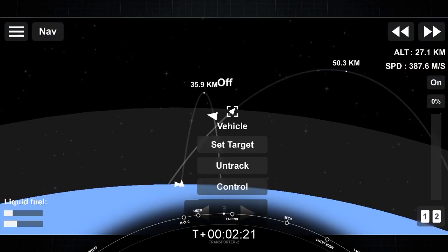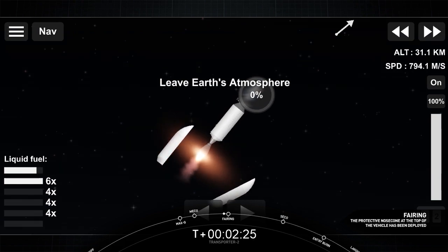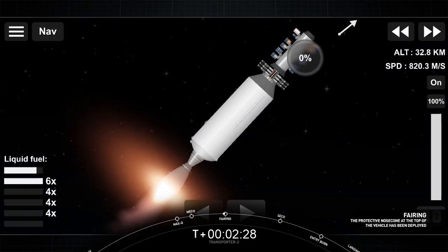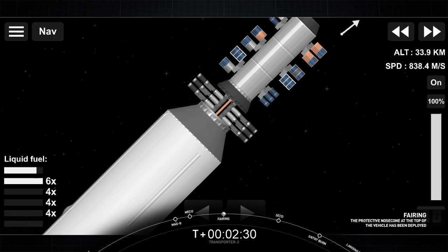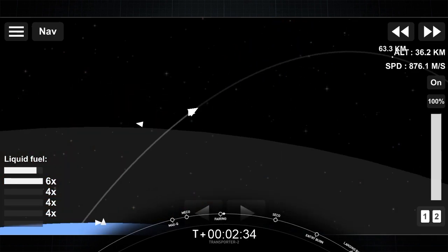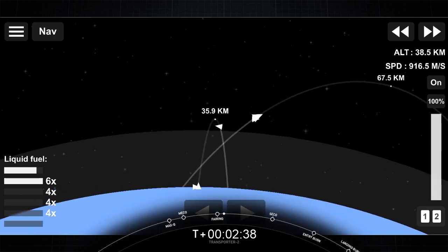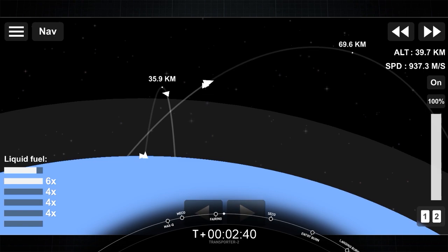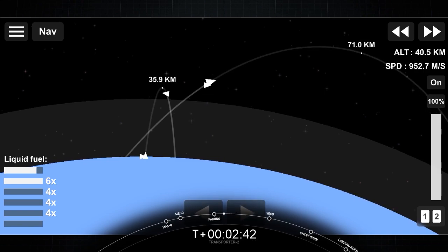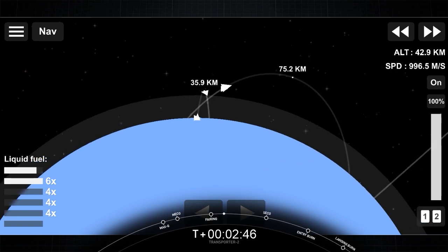Coming up next is fairing deploy in a few seconds here. Fairing separation confirmed. And off come the two fairing halves — they have separated and fallen away from the vehicle, exposing the 88 spacecraft to the vacuum of space. As a reminder, the recovery vessel HOS Briarwood will be attempting to recover the fairing halves today from the water.